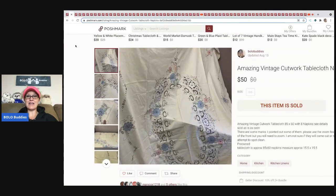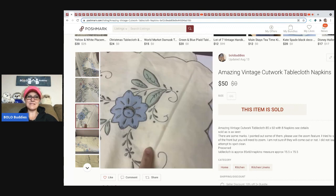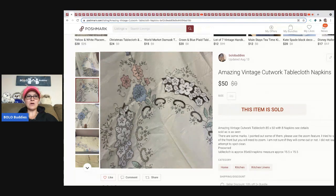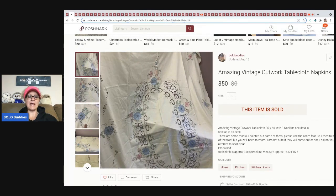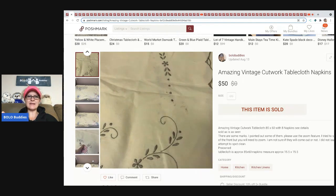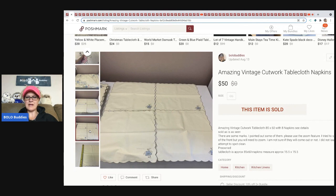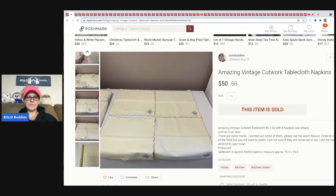The next item I got at a thrift store with a 35% off coupon — I think it was $7 or $8. It had some stains on it, but the cutwork is amazing and so pretty. I didn't try to get the stains out. It came with the tablecloth and the napkins, and I ended up getting $50 for this, with the buyer paying shipping.